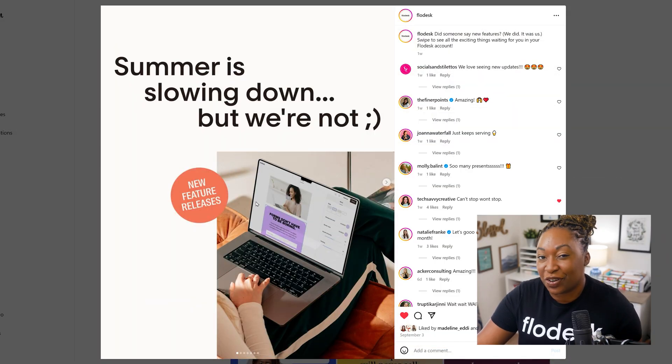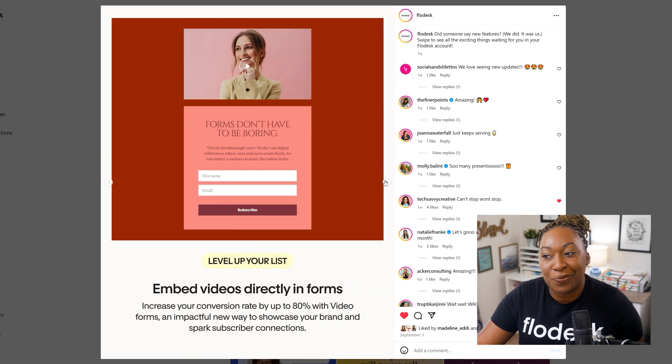If you haven't already, go ahead and hop over to Instagram and give Flowdesk a follow. That is the best place for you to look for new feature rollouts. There was a really good carousel post that came out recently that said summer is slowing down, but we are not. And the number one slide was about their video embeds in their forms.